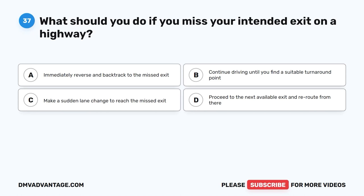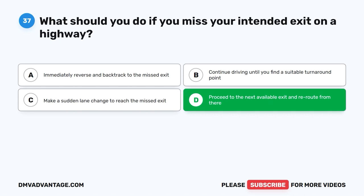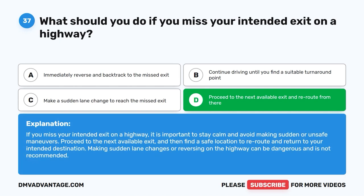Question 37: What should you do if you miss your intended exit on a highway? A. Immediately reverse and backtrack to the missed exit. B. Continue driving until you find a suitable turnaround point. C. Make a sudden lane change to reach the missed exit. D. Proceed to the next available exit and reroute from there. The correct answer is D. If you miss your intended exit on a highway, stay calm and avoid making sudden or unsafe maneuvers. Proceed to the next available exit and then find a safe location to reroute and return to your intended destination. Making sudden lane changes or reversing on the highway can be dangerous.